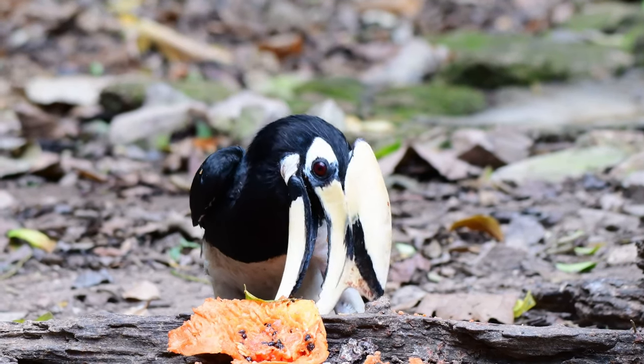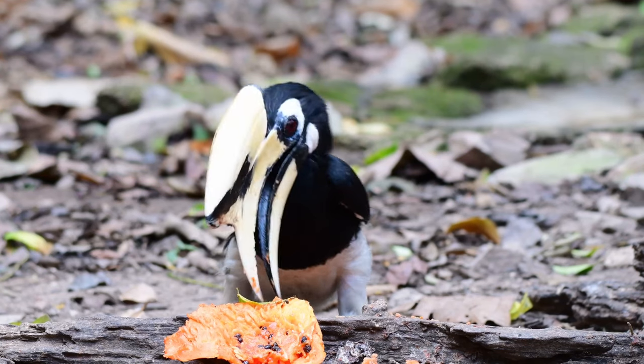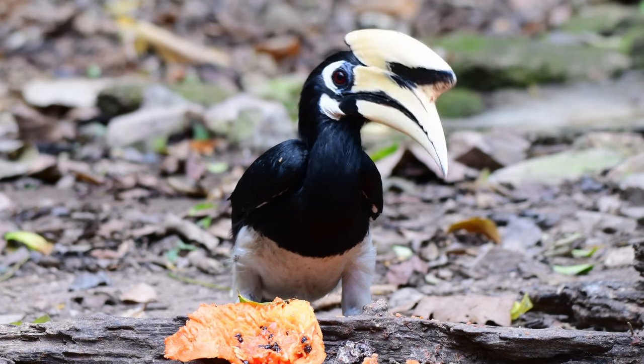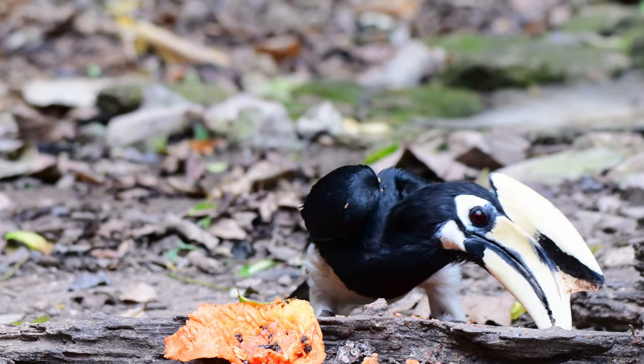Chicks hatched last may become weaker and unfortunately sometimes killed by the female or starved to death, and then consumed by a sibling or the female herself.